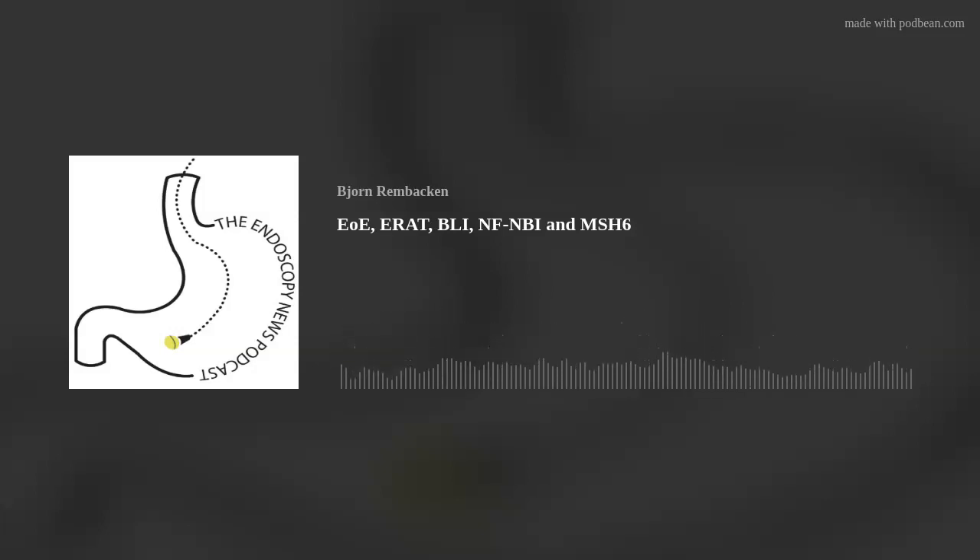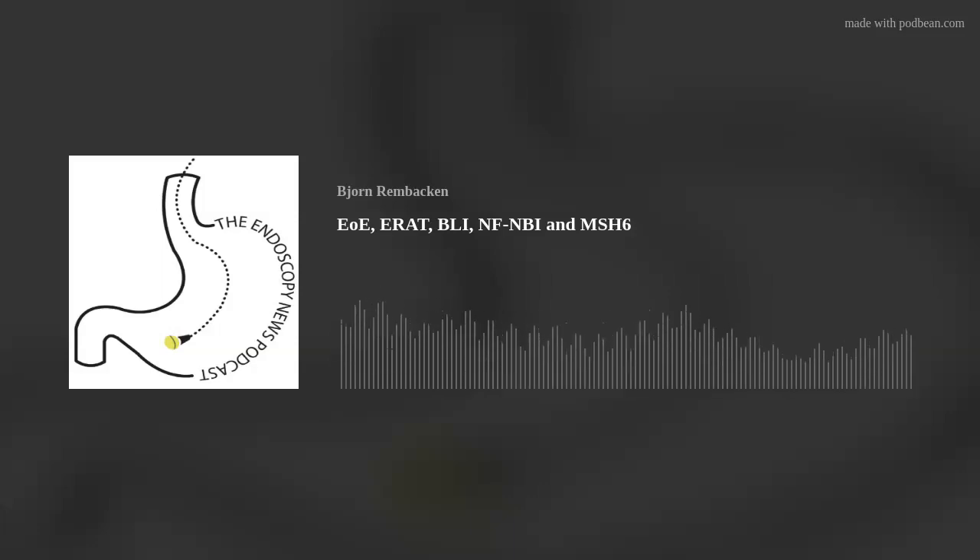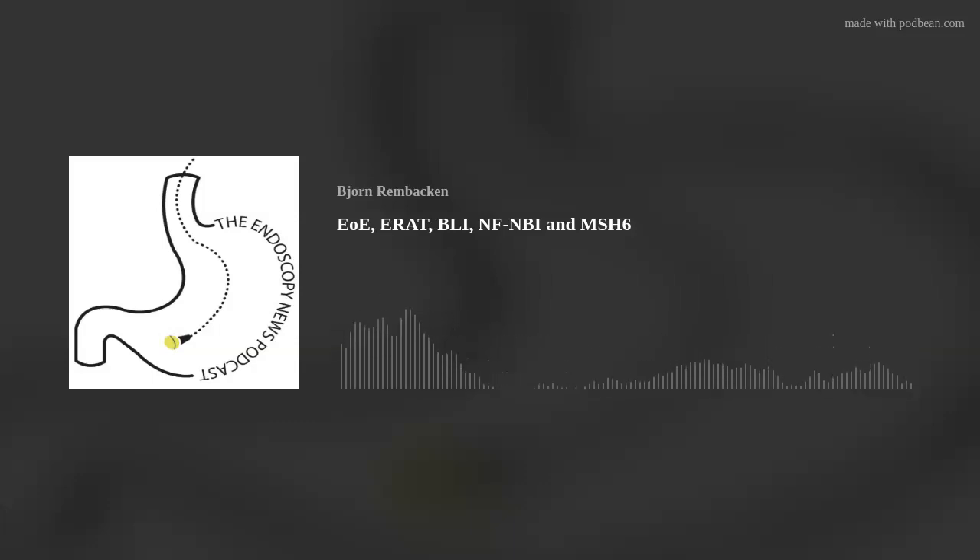Do you know what ERAT is? ERAT stands for Endoscopic Retrograde Appendicitis Therapy. The idea was first published back in 2012 from a Chinese center. These are patients with acute appendicitis where you do colonoscopy with a cap at the end of your scope, get to the appendix orifice, insert a catheter over a guidewire into the appendix lumen, and put dye down to outline the anatomy. If you see a fecalith, you try to remove it with a basket or retrieval balloon. If there's a stricture, you don't actually dilate it - you place a straight biliary plastic stent to allow drainage.